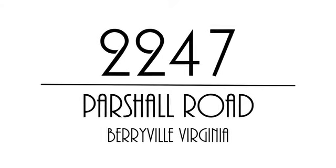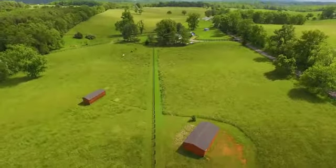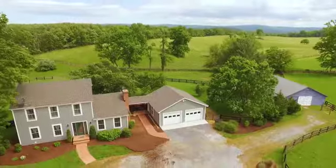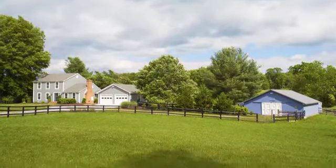Welcome to 2247 Partial Road in Berryville, Virginia, an ideal horse farm with almost 13 acres in the scenic foothills of the Blue Ridge Mountains, featuring a charming New England-style farmhouse.